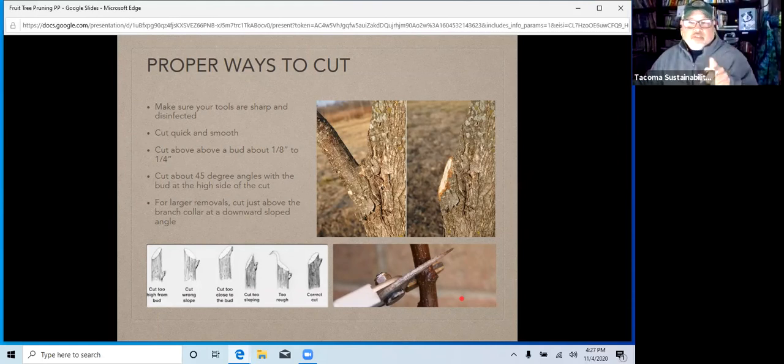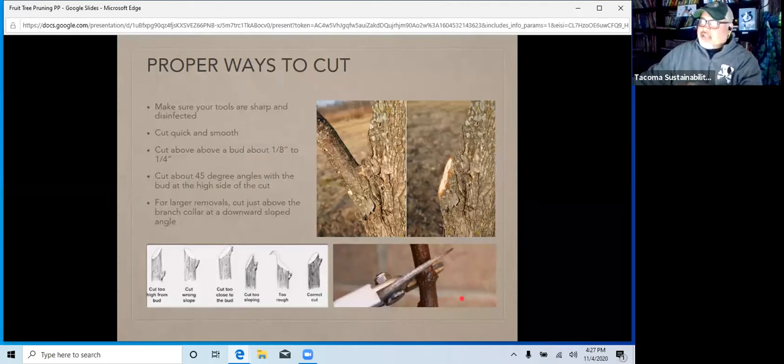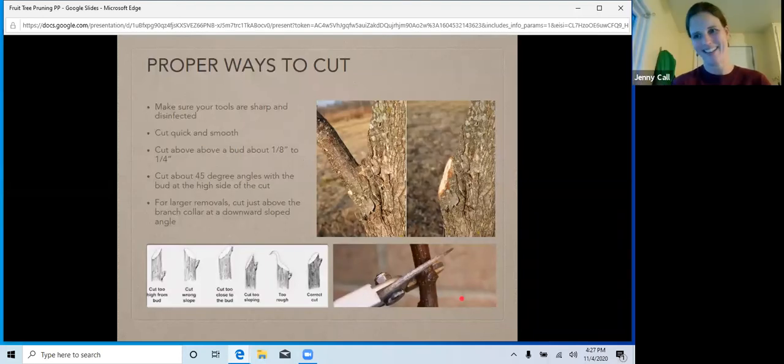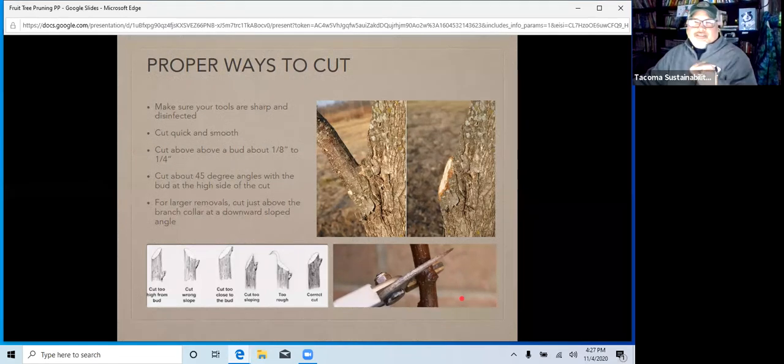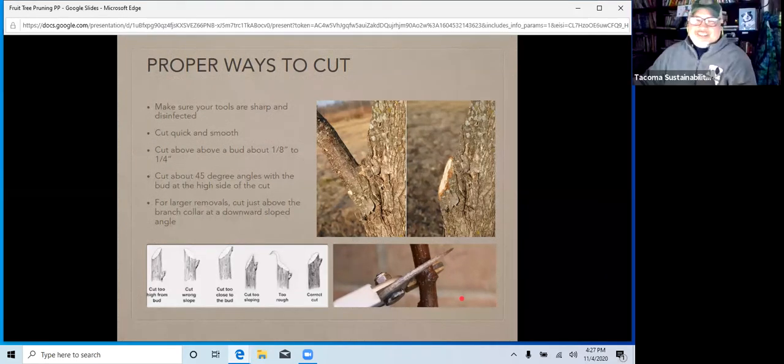There's another question from Alison: can this apply to fig trees? Yes — we'll talk about fig trees in a moment. Good to know — carry on.